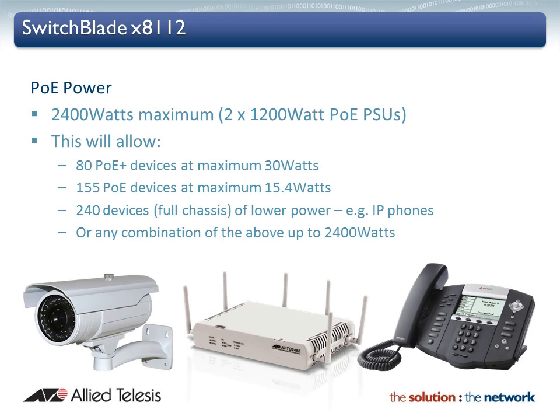Power budgeting on the SwitchBlade X8112 ensures that any combination of high and low power PoE devices can work together seamlessly. Advanced PoE features also manage the supply of power to ensure critical equipment is always supported.